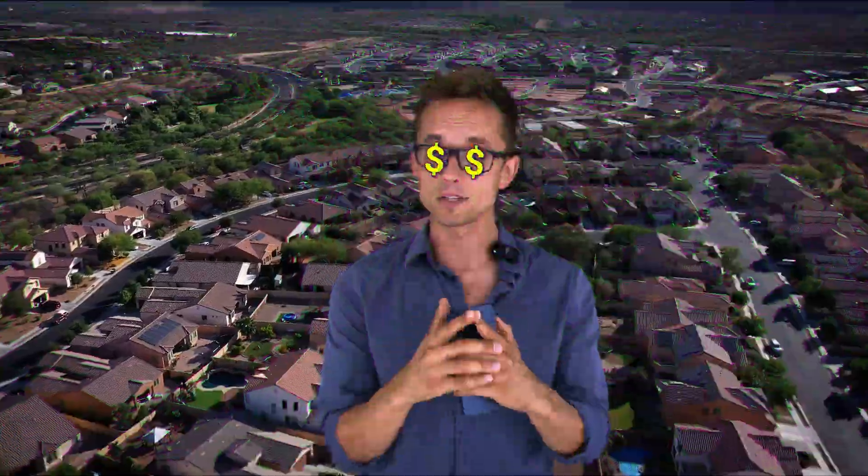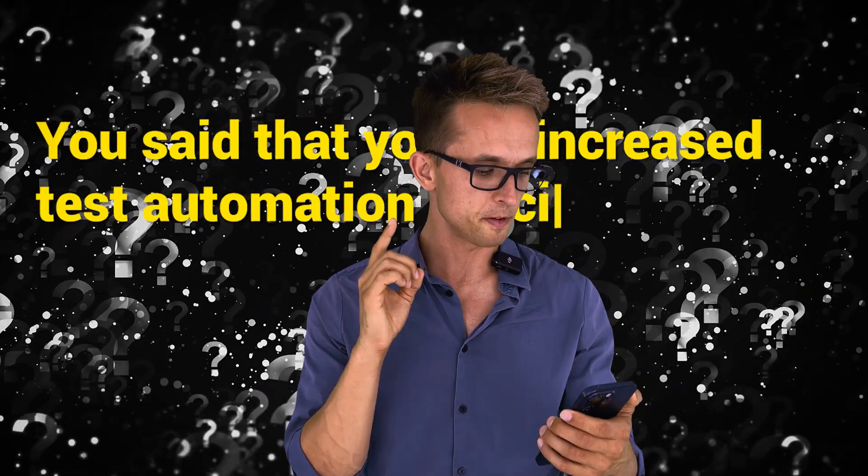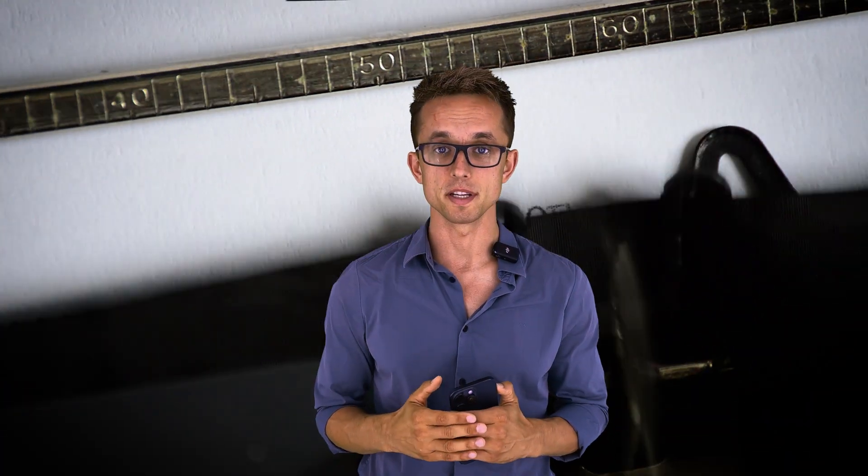$55 an hour in Arizona, United States, and here's the question that girl received in order to get the job offer: 'You've said that you've increased test automation efficiency by 30%. How did you get to that number?' These are the types of salaries and questions you're going to hear today for the last 10 job offers that students from our bootcamp received. Stick until the end so you can see all of them — mainly questions, because I'm sure you're interested in getting those job offers.